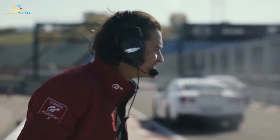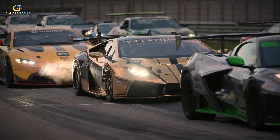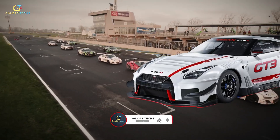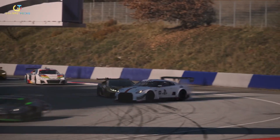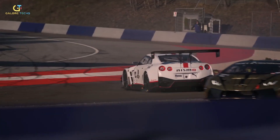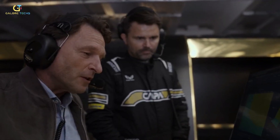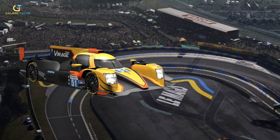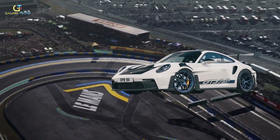Gran Turismo also featured some amazing cars. Since Jan Martinborough's training at the GT Academy was sponsored by Nissan, we get to see Japanese makes like the 370Z GT5 and the GT-R. There was also a striking chrome gold-wrapped Lamborghini Huracan playing the perfect foil to Martinborough's Nissan 370Z GT5, along with the LMP2 and the Porsche 911 GT3 RS, the 992.